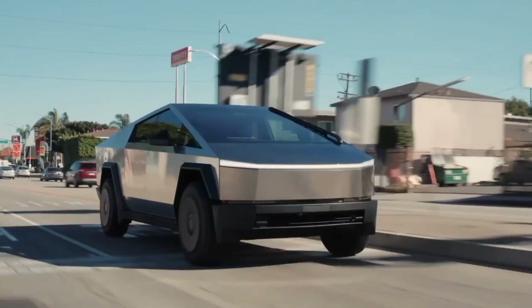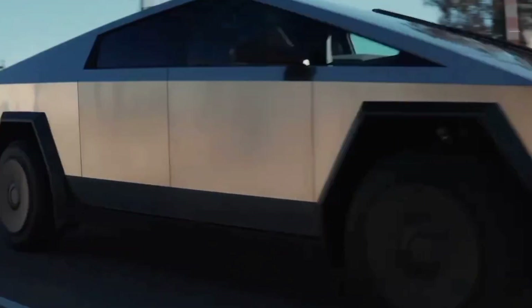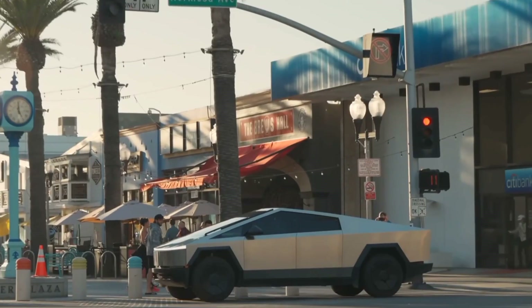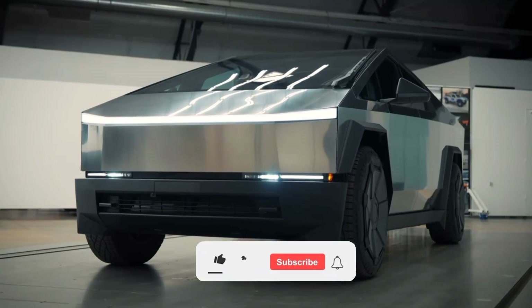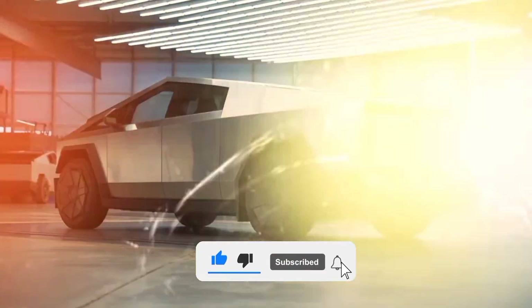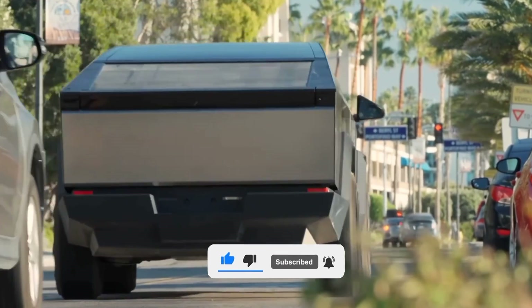What do you think about this Cybertruck? Is it something you would love to get if the opportunity presented itself? Let us hear what you think in the comment section below. Don't forget to subscribe to this channel and like the video if you want more content like this. Thanks for watching and see you in the next one.